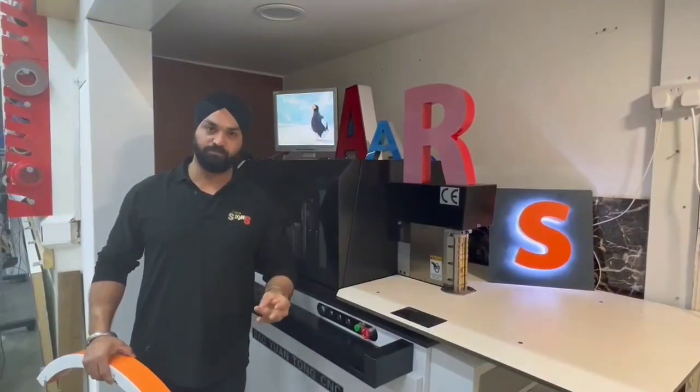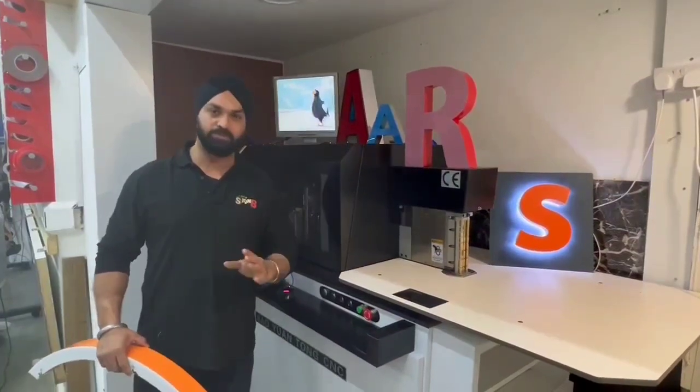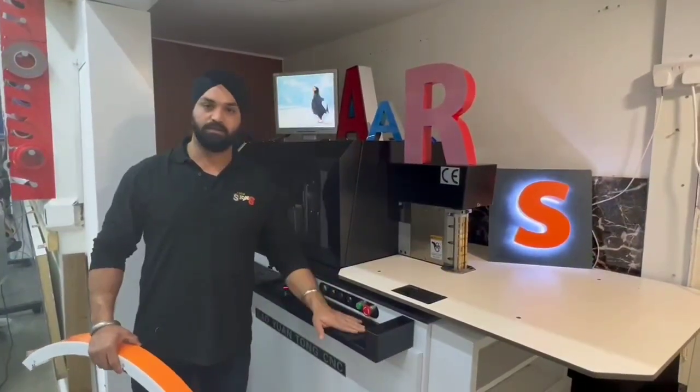They offer sales, they offer support. It's amazing. I highly recommend this company. If you want to find the machine, please don't look anywhere else but at this company. Thank you so much.